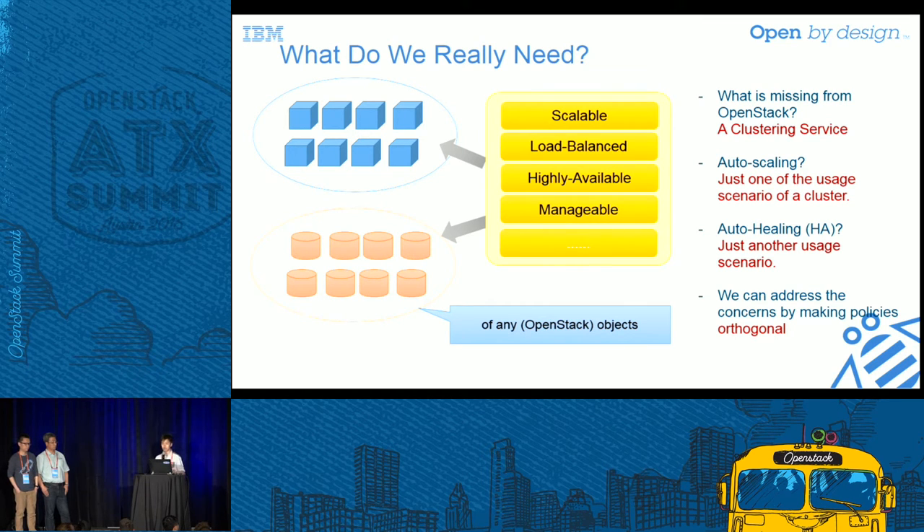First, we built the functions to create and manage a resource pool. Then we made the cluster size scalable, and then we automated the scaling operations — now we have an auto-scaling group. But when we were building the capability of managing a resource pool, we found it is an important piece missing from OpenStack. In other words, if we have generic clustering services with auto-scaling, auto-healing, and load balancing support, it will be a very useful addition.